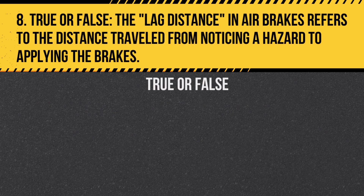Question 8. True or false? The lag distance in air brakes refers to the distance traveled from noticing a hazard to when the vehicle actually starts to slow down.